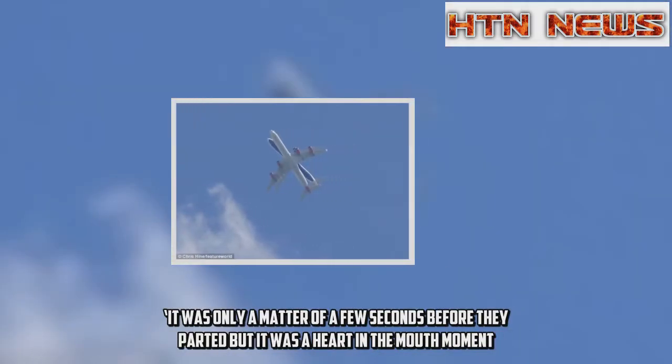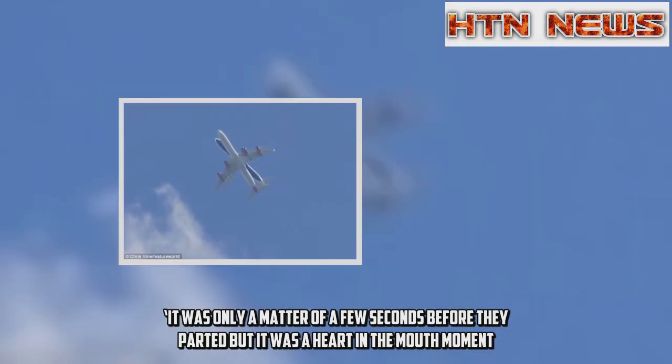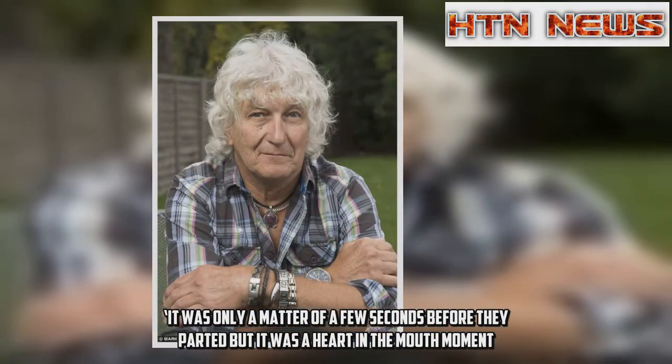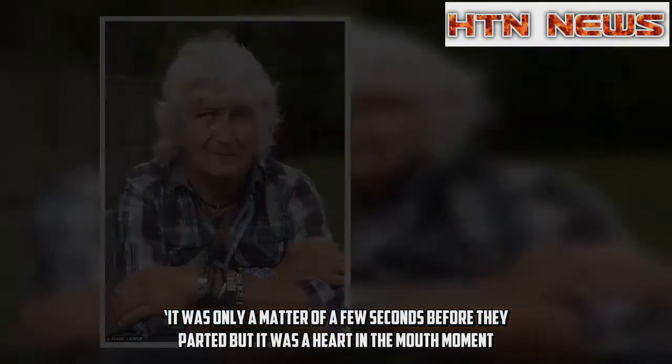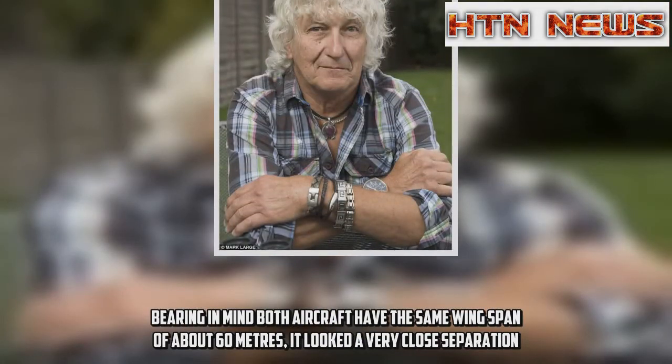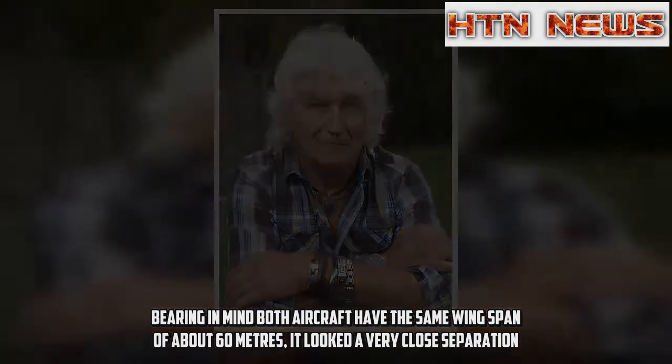'It was only a matter of a few seconds before they parted but it was a heart in the mouth moment. Bearing in mind both aircraft have the same wingspan of about 60 metres, it looked a very close separation.'